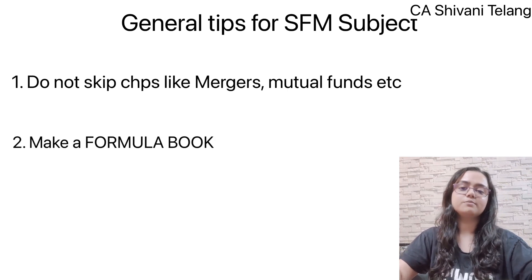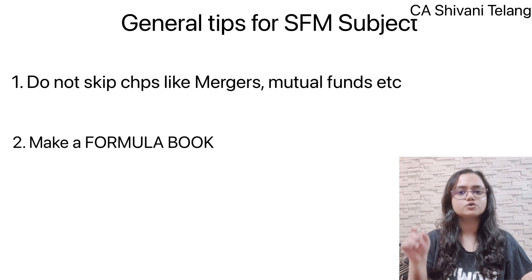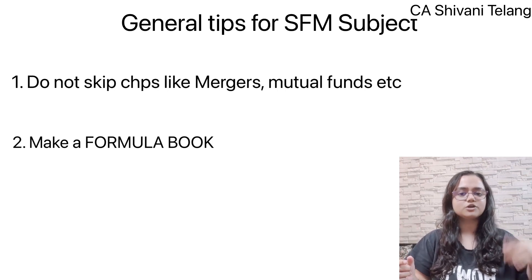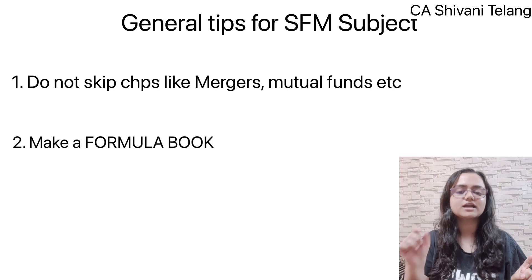The second tip is to make a formula book. There are many chapters and many formulas, and by the end most formulas are forgotten. So what you do is — every time you finish a chapter, note down all the formulas in one dedicated book. At the end, you will have a concise note with only formulas. For the exam, with just 1.5 days to revise, it will be easy to quickly review all formulas from one place.